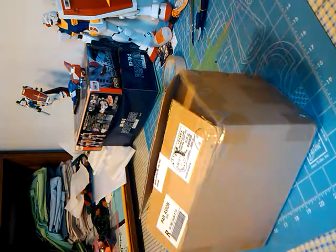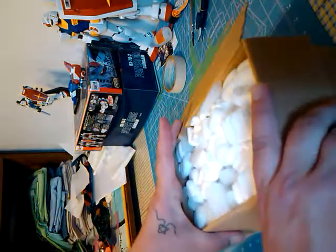Hey guys, I've got a package here from eBay I'm assuming. It's been a while since I've actually bought something on there, so I'm actually pretty interested to see what's in this, other than packing peanuts.